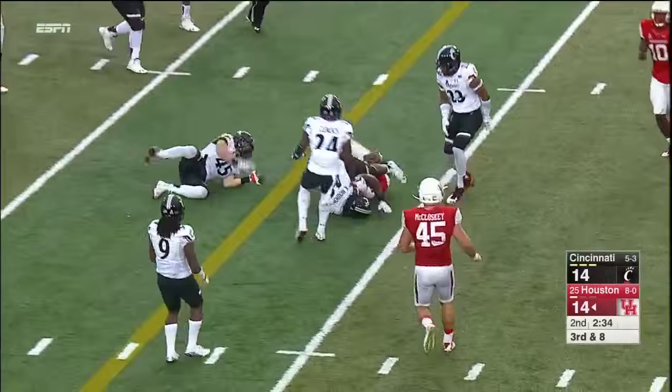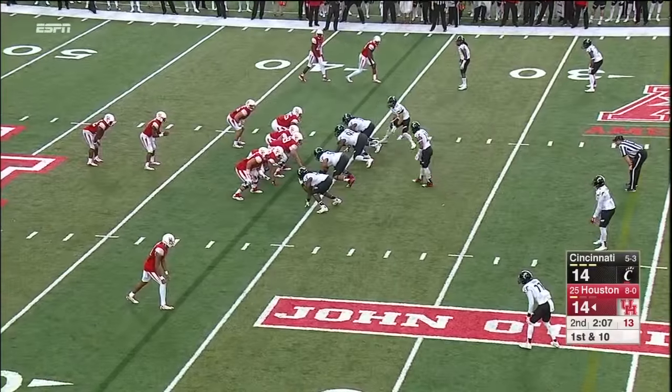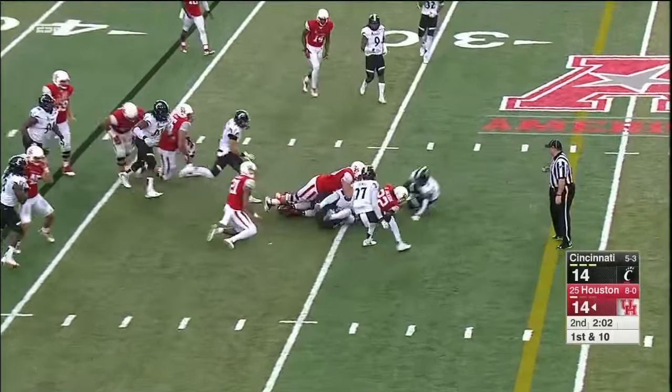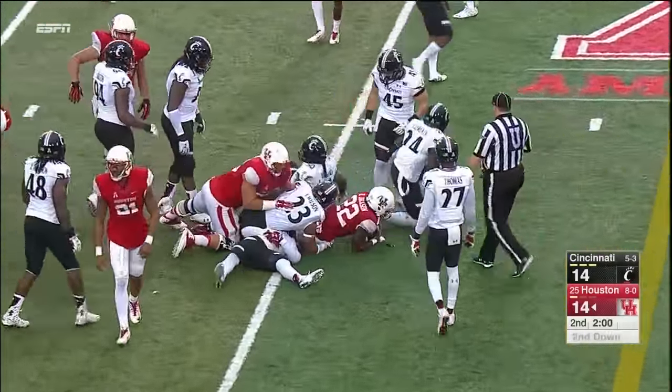Ward saw an opening there — he could not resist. Jackson back to the ground, gets to the second level and gets dumped at the 29-yard line.